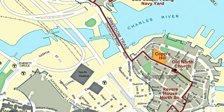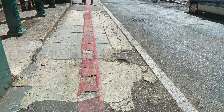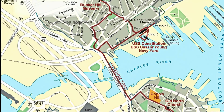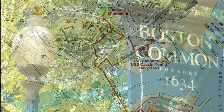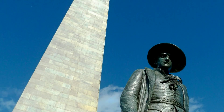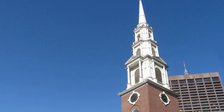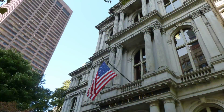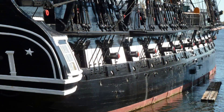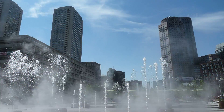The Freedom Trail is a 2.7-mile red brick and painted path that connects 16 significant historic sites, or stops. Its official start is at the Boston Common, and it ends at the Bunker Hill Monument in Charlestown. Seeing it all in one day is difficult, especially if you want to spend time visiting any stop. And there are many unofficial stops — things you will see and want to know about as you walk along the trail.